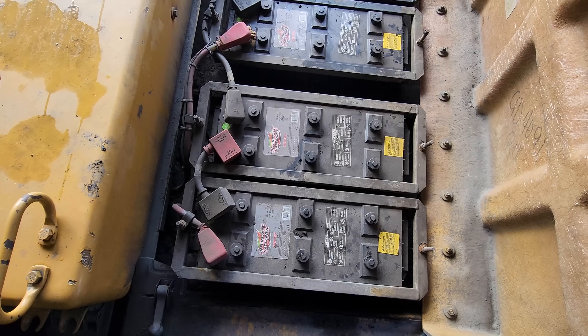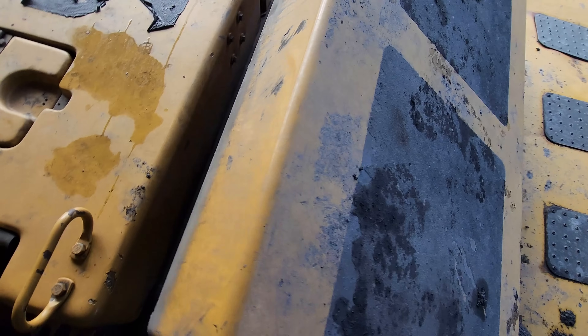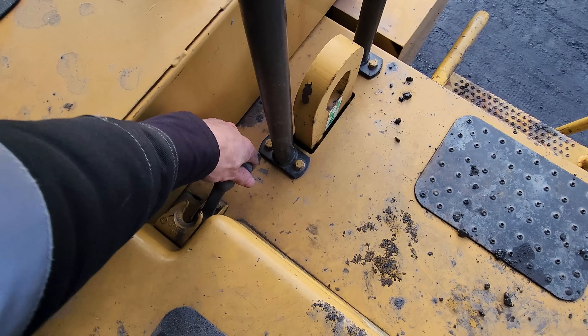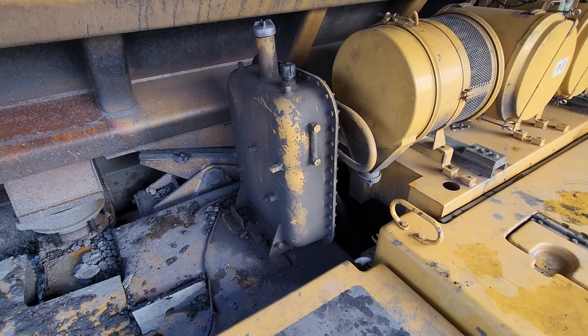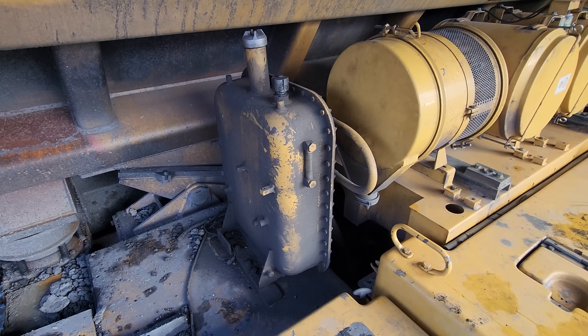Here you can see where the batteries are stored on the truck. To the right of the air cleaners is the steering hydraulic tank, which you can see right here, which holds 15 gallons of oil.